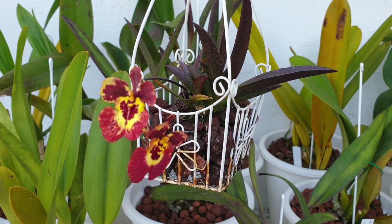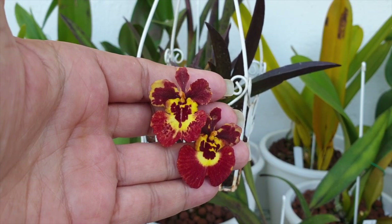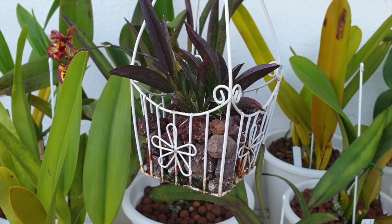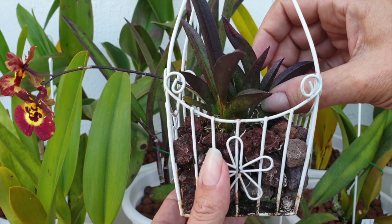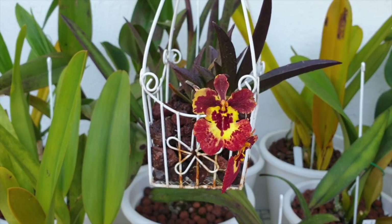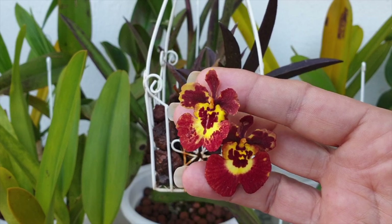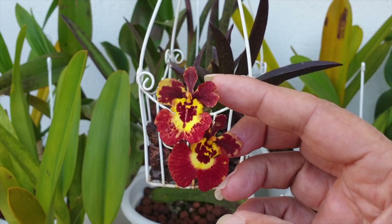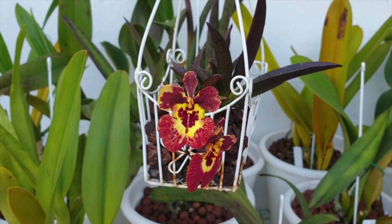Judging by how saturated and dark the colors of the blooms are, I would think this is possibly a darker variety of foliage once it gets in contact with bright light. Turning it around — the foliage is very firm with nice lush growth, but it is the blooms that are in focus here. As a thank you to you, Jessica Nabalit, for subscribing and supporting me, I very much appreciate it. Have a wonderful day!